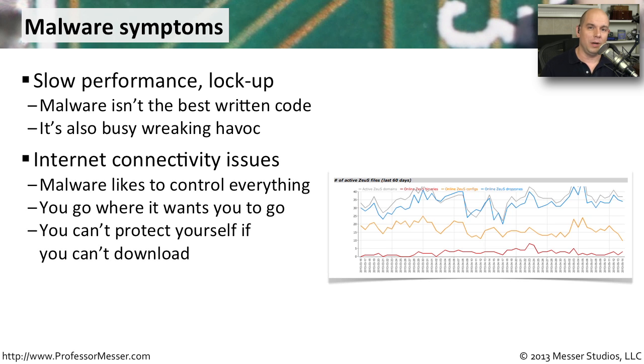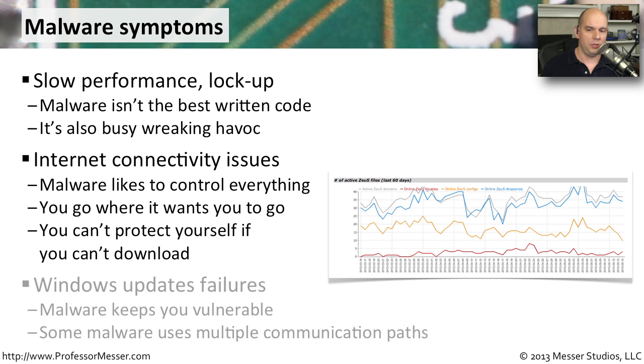You might also have problems with network access. The malware itself wants to limit or direct your computer to certain places on the internet, and it doesn't want you to go to sites where there are known malware cleaners. So it's going to prevent you from going to those well-known antivirus sites — it wants to control exactly where you go and exactly what you see on your screen. If you can't download the fix for this malware problem, obviously the malware is going to stay on your computer. The malware authors have gotten very good at preventing you from using the network in the way that you should.